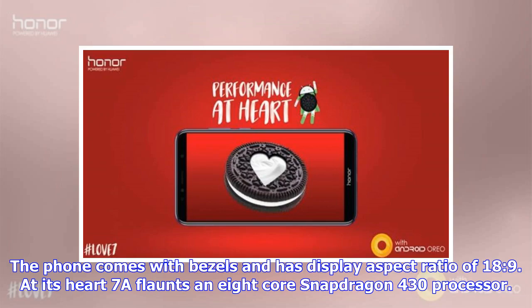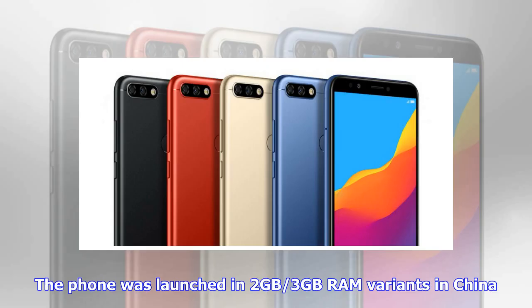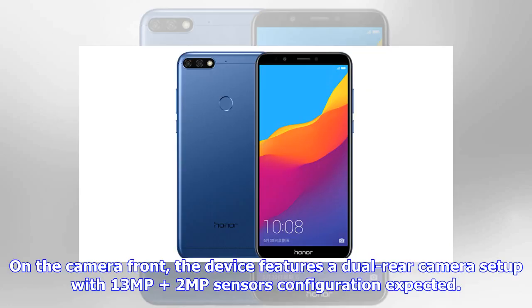The Honor 7a comes with slim bezels and has a display aspect ratio of 18:9. At its heart, the 7a packs an octa-core Snapdragon 430 processor. The phone was launched in 2GB and 3GB RAM variants in China. On the camera front, the device features a dual rear camera setup with a 13MP and 2MP sensors configuration.